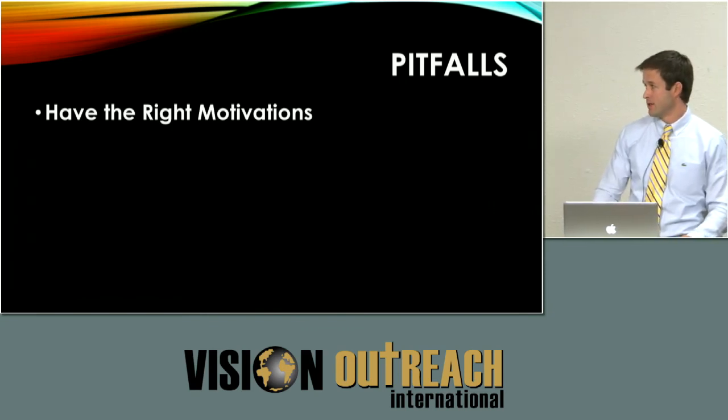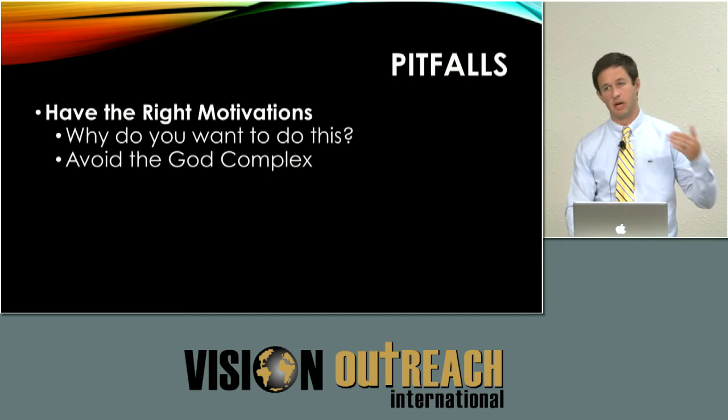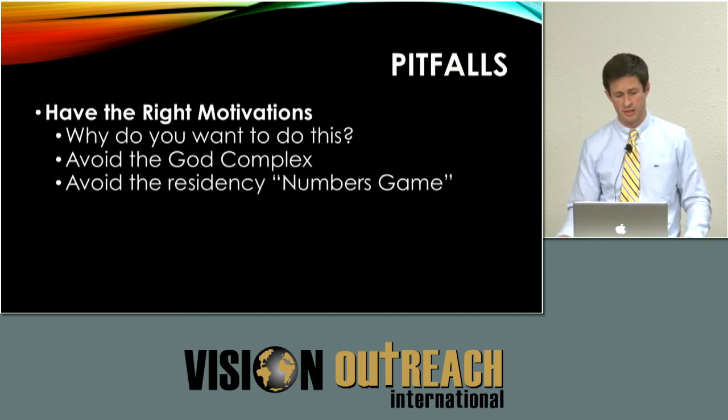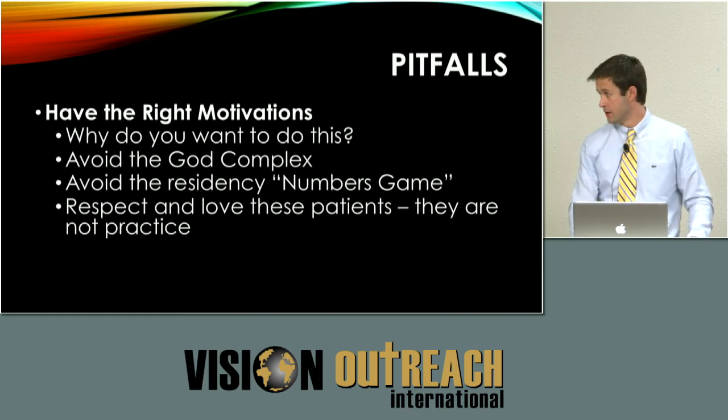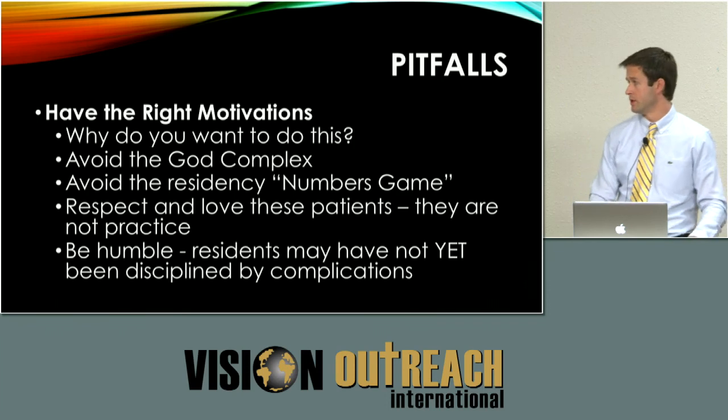Only a resident — or any surgeon — can ask themselves: do you have the right motivations for doing this? People have addressed the god complex today, but specific to residency is the numbers game. There's a plague among residencies that more surgeries equals a better surgeon, when really high-quality surgery makes better surgeons. Avoid thinking 'I want to go on this trip because I'll get 60 cases.' Don't think that way. We have to respect and love these patients — they're not practice because they're in developing countries. Even in the United States, patients deserve the very best.